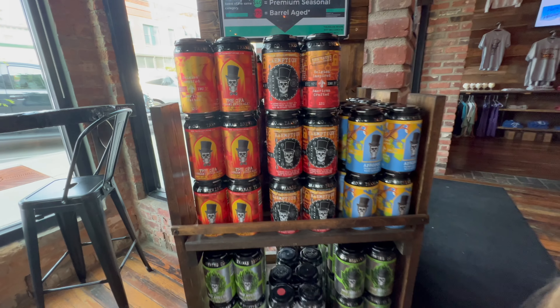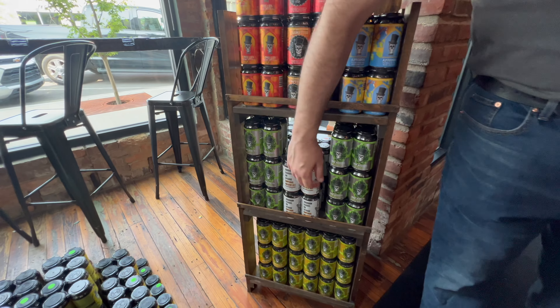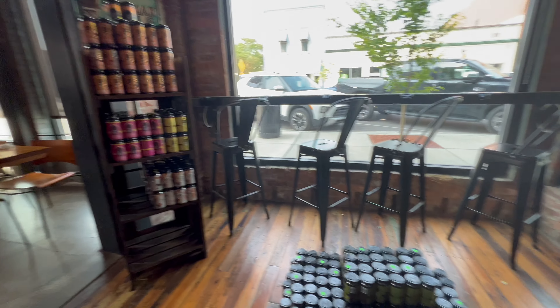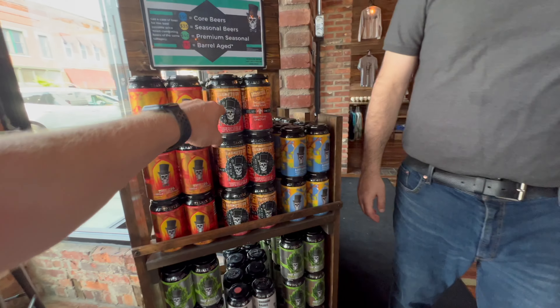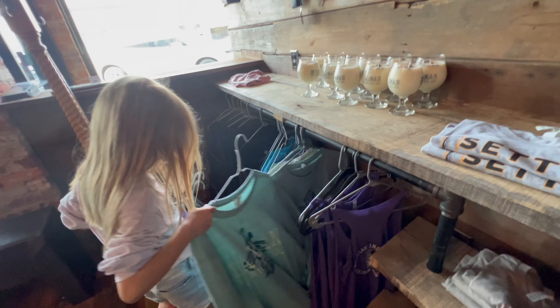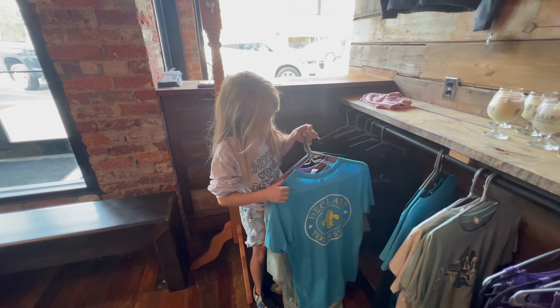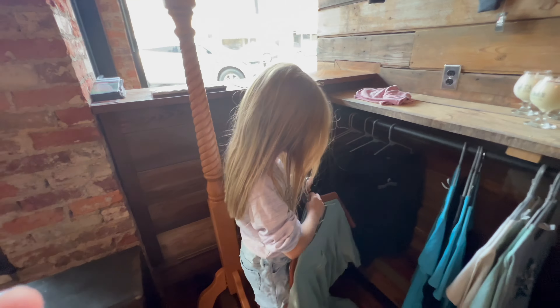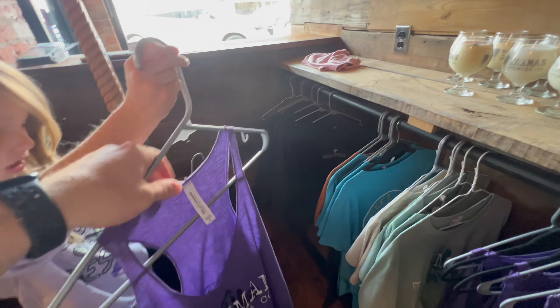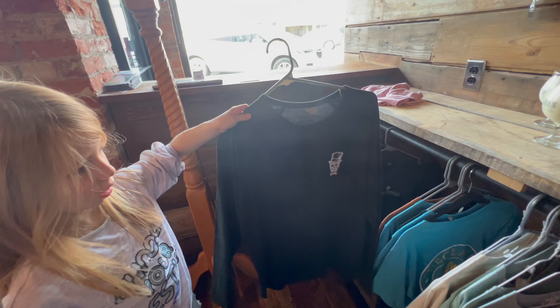There's a case sale this weekend — six four-packs for 30 bucks. The bourbon barrel stuff is priced separately; everything else you can mix and match. I just did a four-ounce pour of that and it's pretty good. Elsa wants to show you the merchandise — they have a blue tattoo design, a greenish skeleton with a skull, tank tops, and a long sleeve Henley. Very cool.